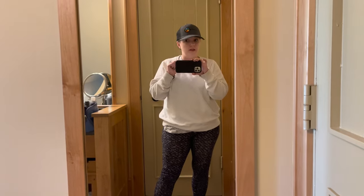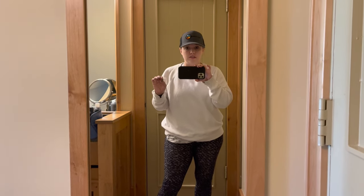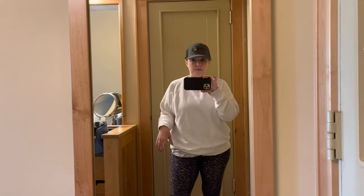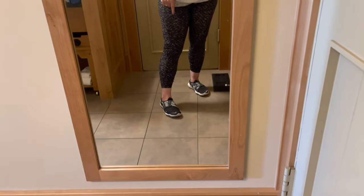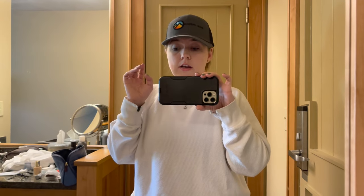Lululemon leggings are definitely pricey. I actually found these at a consignment store because it's something I've always wanted to try but couldn't justify spending the money. I do like them, but I'm not 100% sold that they're worth the price point and that you can't find something comparable for a fraction of the price. I don't currently have hiking shoes so I'm just wearing the same tennis shoes I wore yesterday. If you have a recommendation for hiking boots, I'm in the market — go ahead and comment down below with your favorite brand. I'll try to take some videos of what it looks like at the top; there's supposed to be a waterfall and I've heard it's a really pretty hike.